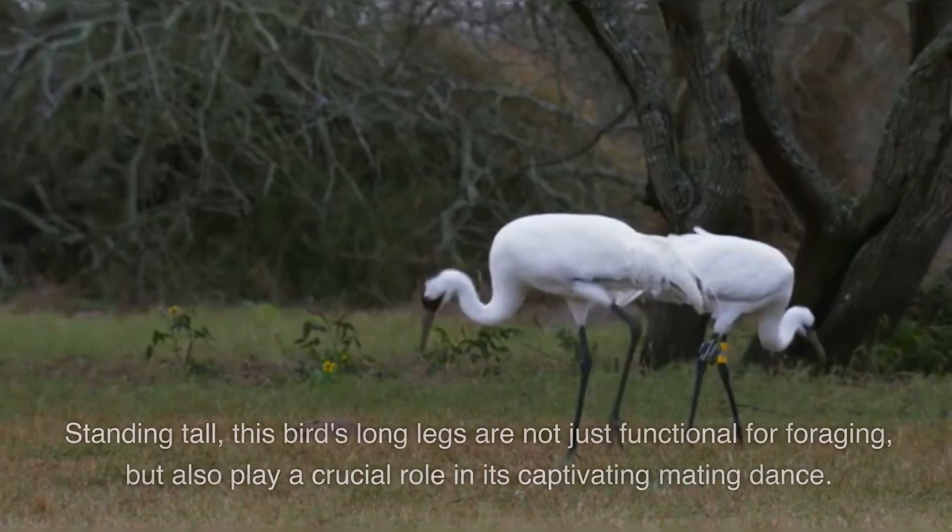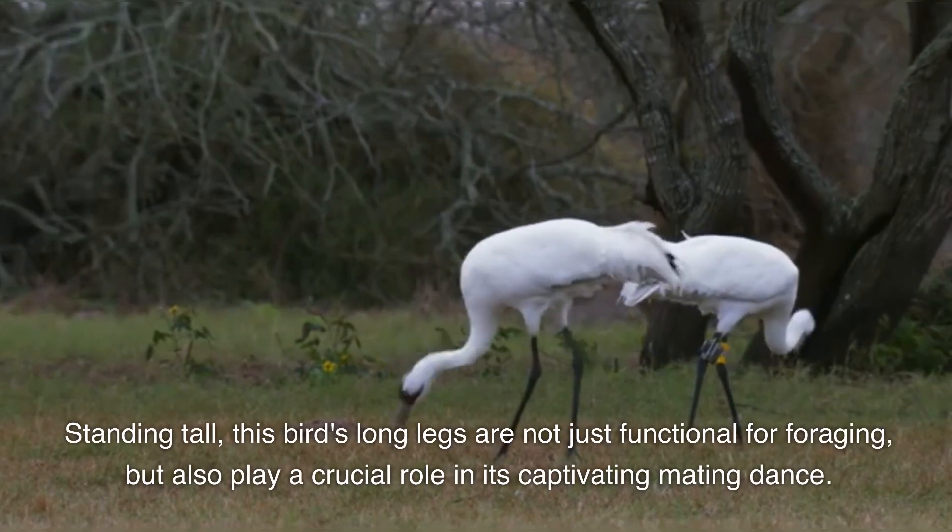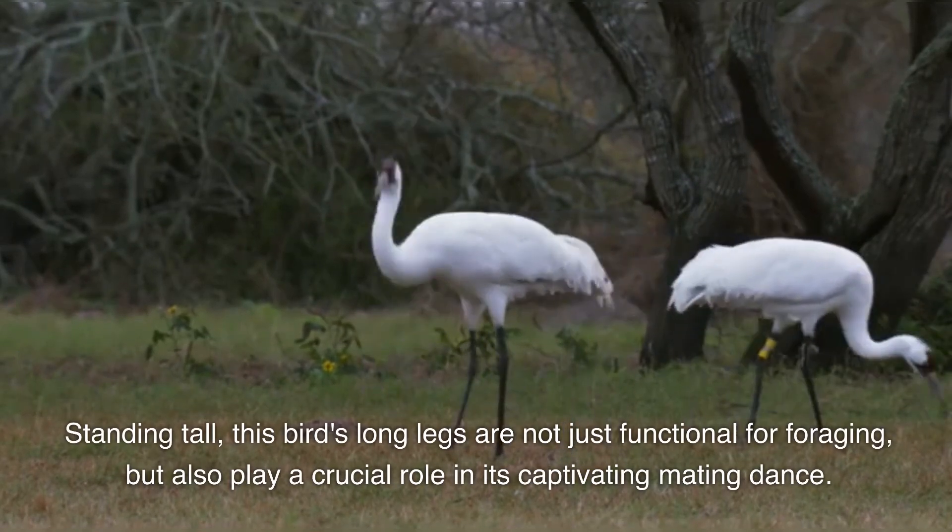The whooping crane. Standing tall, this bird's long legs are not just functional for foraging, but also play a crucial role in its captivating mating dance.